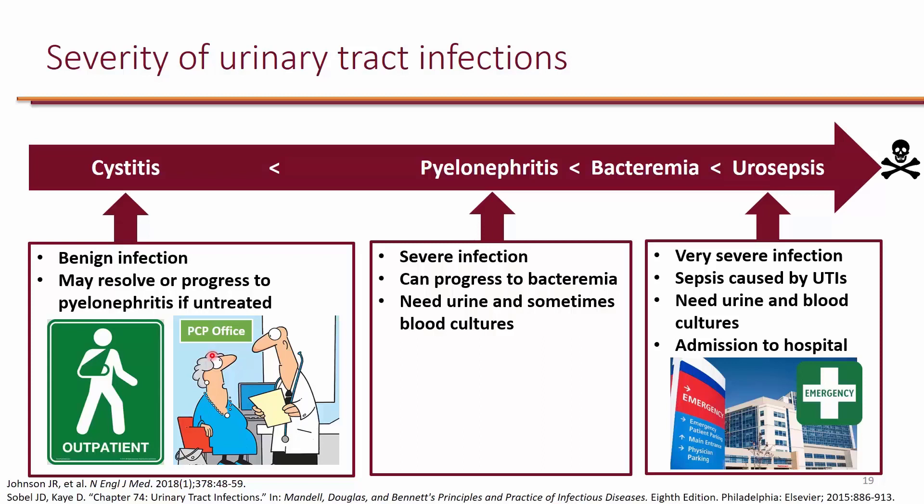If the doctor knows that the patient gets cystitis four or six times a year, they can actually give antibiotics ahead of time, and the patient can take the antibiotics as they get cystitis. For someone who gets cystitis multiple times, it's easy for them to identify the symptoms, and this also eliminates unnecessary costs of going to the doctor for a benign infection.